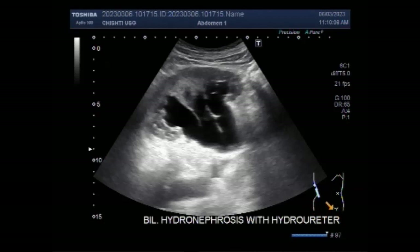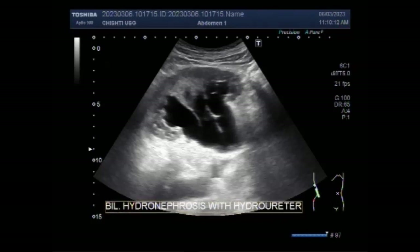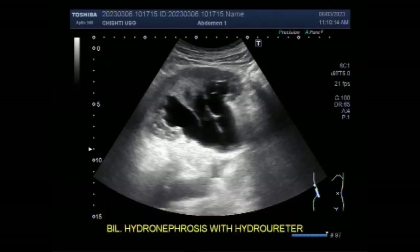High-grade cancers often need to be treated with chemotherapy, radiation, or surgery. Low-grade cancers appear non-aggressive and have a low chance of becoming high-grade cancer.